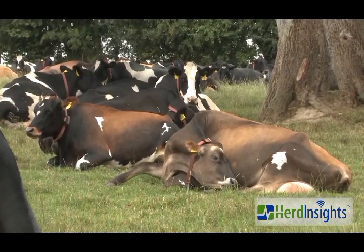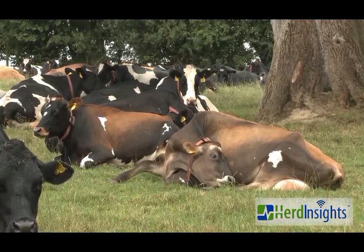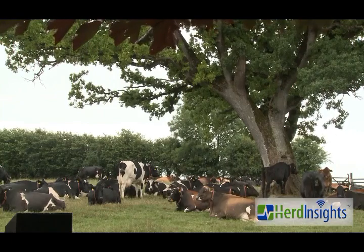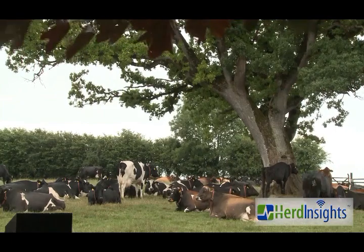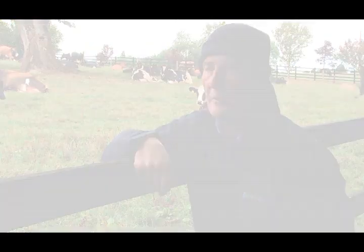You're more relaxed around mating time. The collars identify the bullers and the drafting gate drafts them out, so it takes the work and the labour out of the mating season. Getting the AI technician out is another day's work, but at least you get them inseminated — it helps in that part of the whole equation.